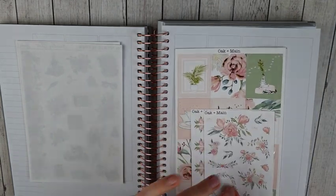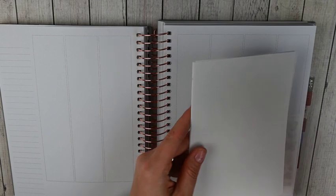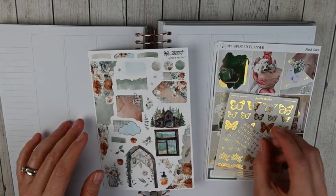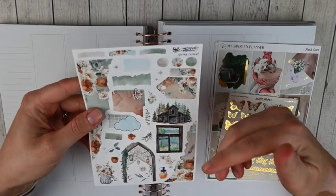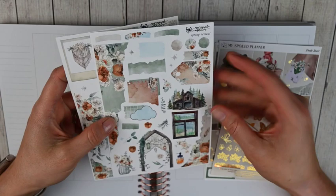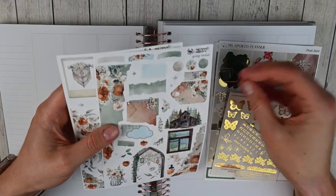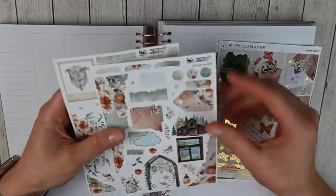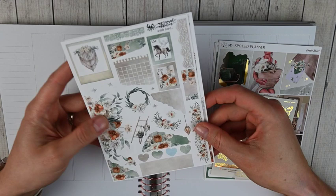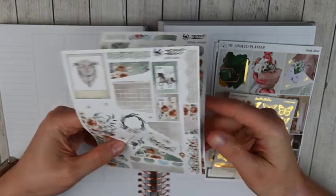Moving to the second week of March, which is March 13th through the 19th. In my functional planner I'm using the journaling kit from My Newest Addiction — this is 'Spring Revival' and it matches the monthly. I love Laura's journaling kit format because you have a lot of items that can be deco or functional. You also have some torn washi, and on the next page more items that can be decorative or used functionally, more washi, big pieces of floral, and some circles and arrows.